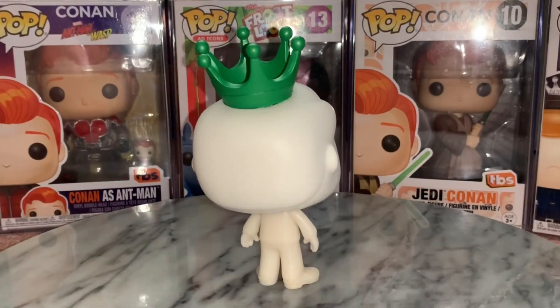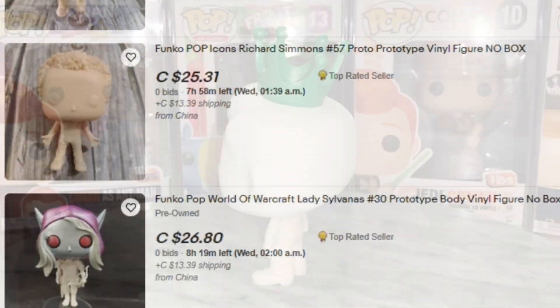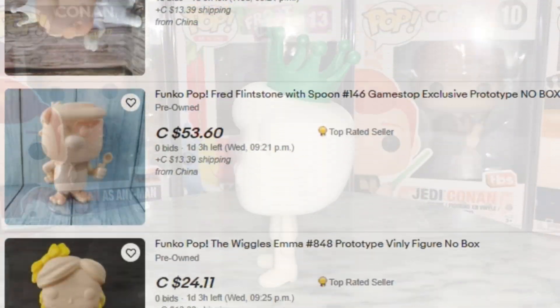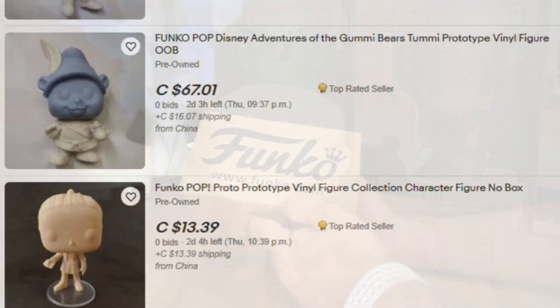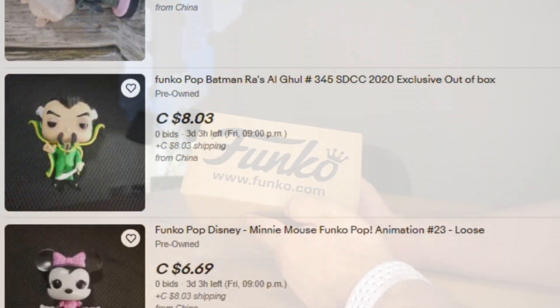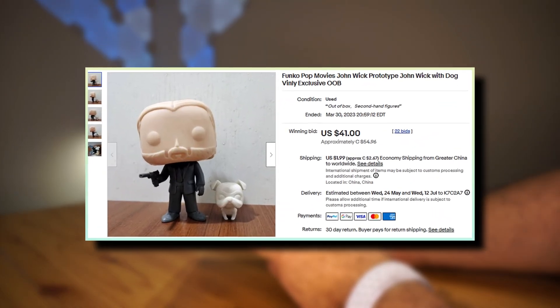The first thing I did on eBay was cruise through the auctions, and I was very surprised by just how many I was seeing — most of them looking to be coming from the same set of sellers. I didn't want to break the bank on buying a most likely fake prototype, so I went for a cheaper one and managed to land on the supposed John Wick prototype, which even included the little dog. I saw the auction was ending soon and snagged it for $43 US.